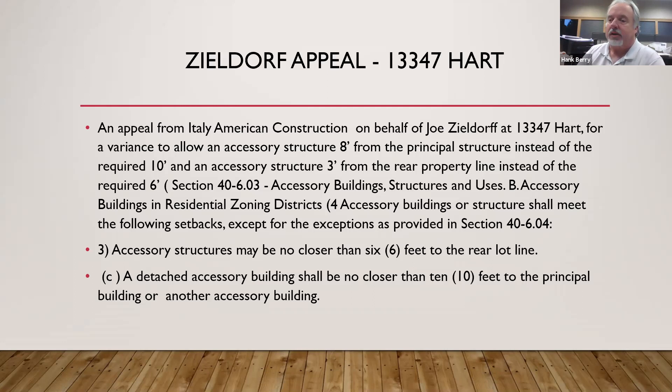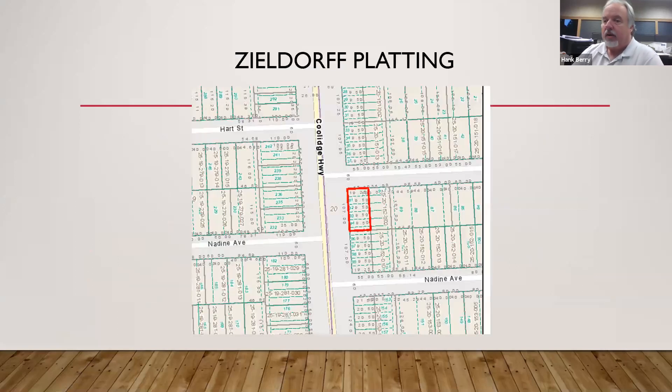Based on the plans that Italy American submitted and some of Mr. Zildorf's issues, I was able to get the building official to already waive the ten feet, but it's still in our code. So it requires an action of the Zoning Board of Appeals for the three-foot setback off the rear and the eight feet between the two buildings. Mr. Zildorf has a very unique situation.